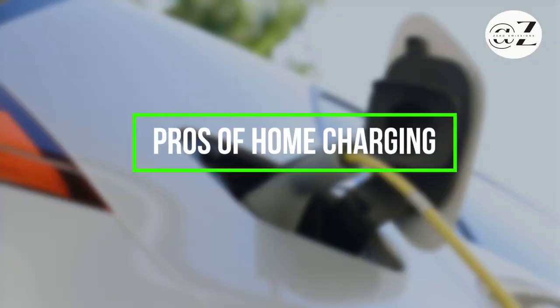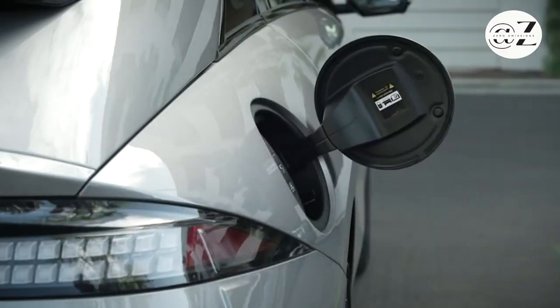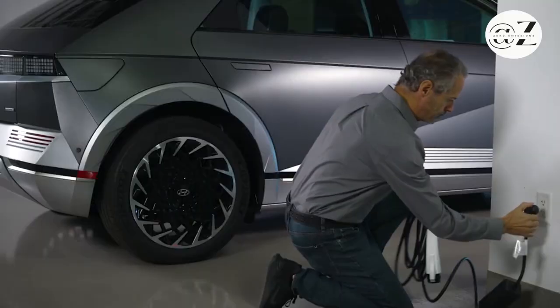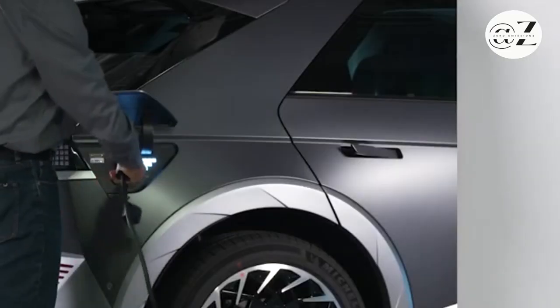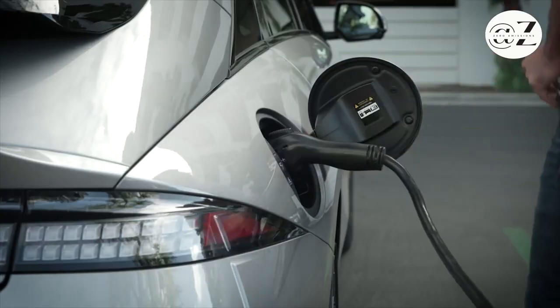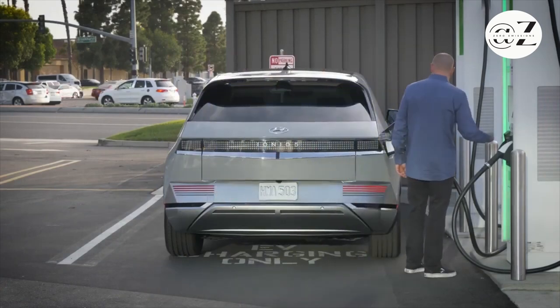Home charging offers numerous advantages. With Level 2 charging, you can fully charge your EV in just a few hours, ensuring a ready-to-go battery each morning. This method is cost-effective, saving you money compared to public charging stations and gas. Furthermore, it's a seamless way to integrate charging into your daily routine. Plus, for plug-in hybrids, the convenience of home charging can reduce reliance on public stations.